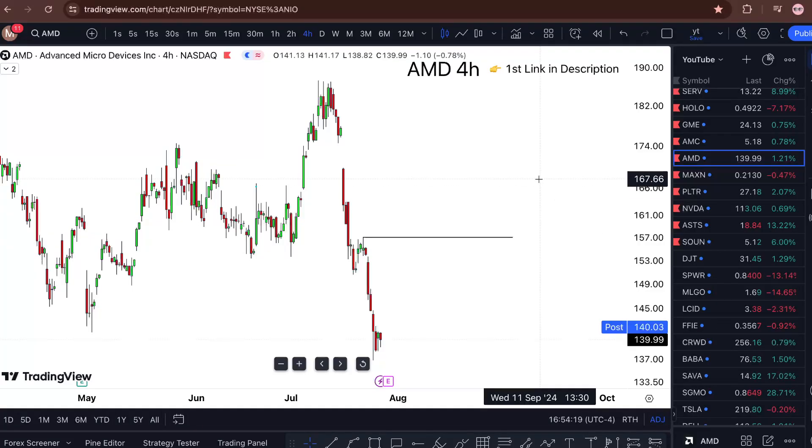AMD stock analysis update — am I buying? I'm covering all that in this short one-minute video. Advanced Micro Devices stock is sitting at $140, and that's like three cents post-market.